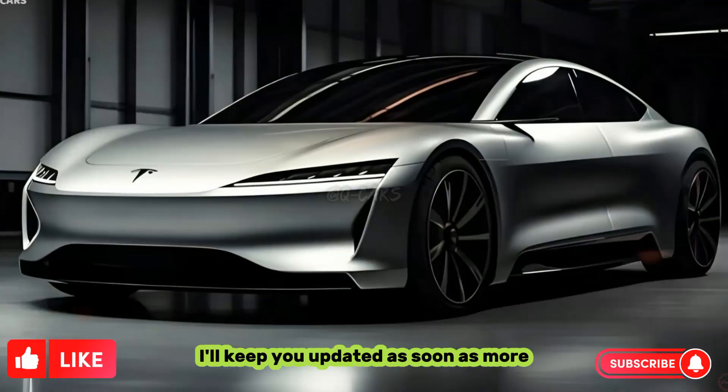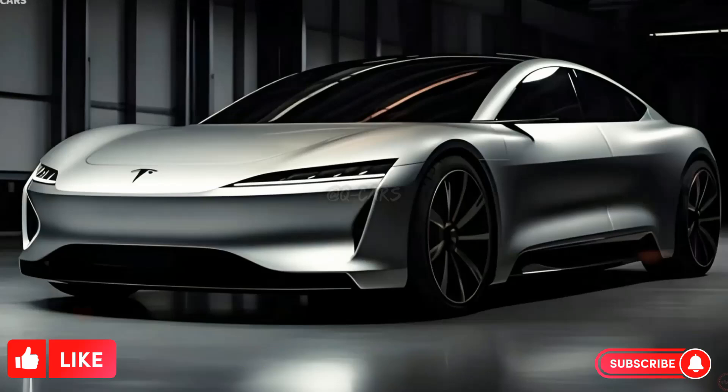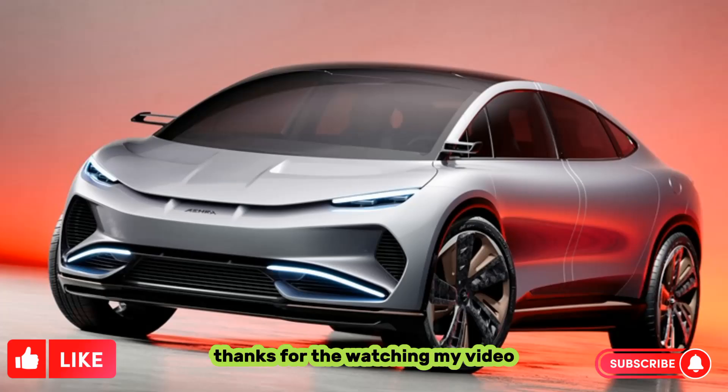I'll keep you updated as soon as more information becomes available. Thanks for watching my video — subscribe to my YouTube channel.